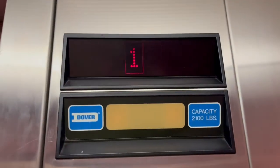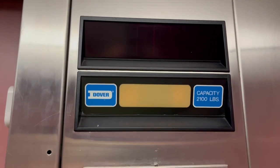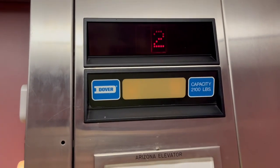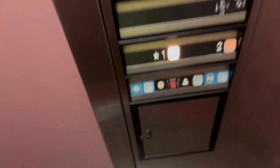All right, this is the elevator to Los Abrigados Resort in Sedona, Arizona. Here are two, one. This is very early Dover Impulse.